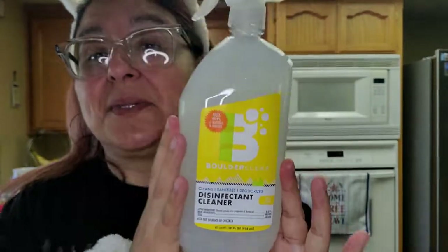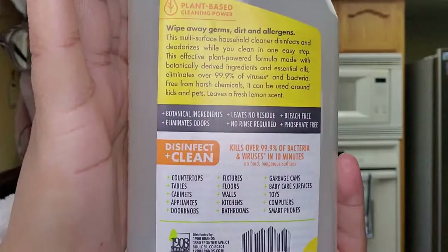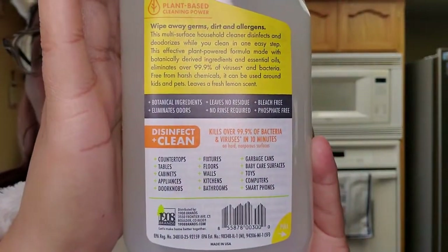The next thing is the disinfectant. I wasn't sure if it was $1 because it didn't have a clearance tag on the item itself, just on the bottom of the clearance area. So I only grabbed one and had them give me a price check — they were only $1. Look at that — it's a disinfectant cleaner, you get 18 ounces. I've never heard of that brand, but for $1 I went ahead and grabbed one. Hope you guys can see that — you can pause it if you like.